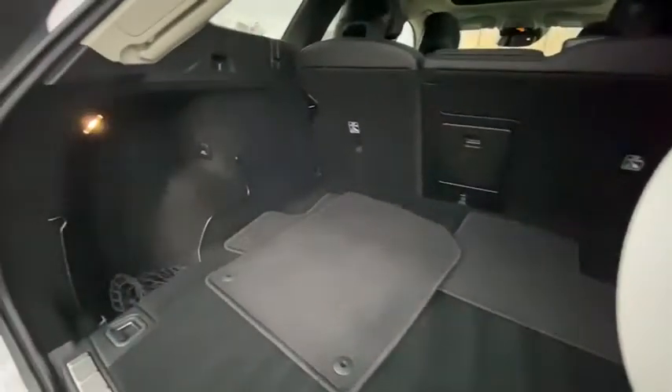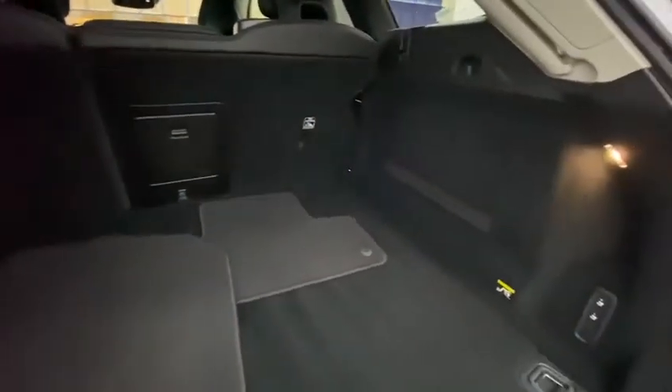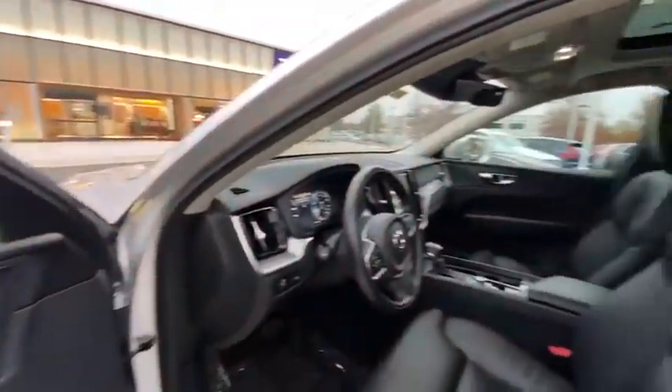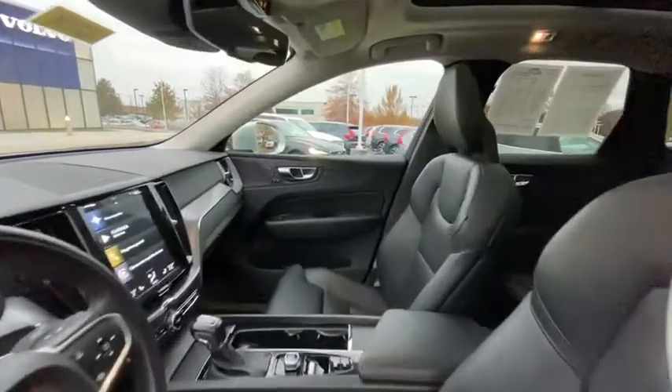Power windows, heated steering wheel, trip computer, rear window defroster, heated front seat, electronic stability control, remote keyless entry, tachometer, panic alarm.